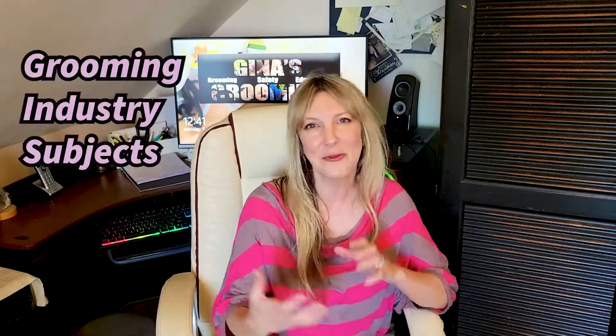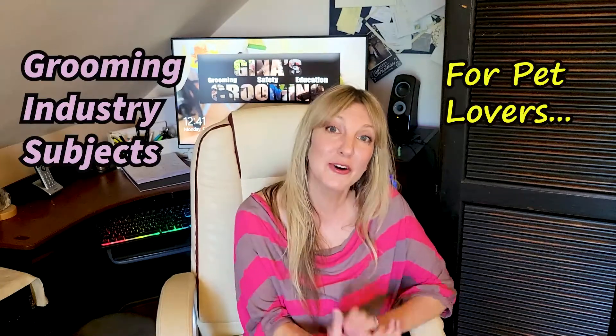Hi guys, thanks for joining Gina's Grooming Channel and another episode of our vlog. This vlog is where we discuss grooming industry subjects for pet lovers, pet geeks, and for aspiring groomers.